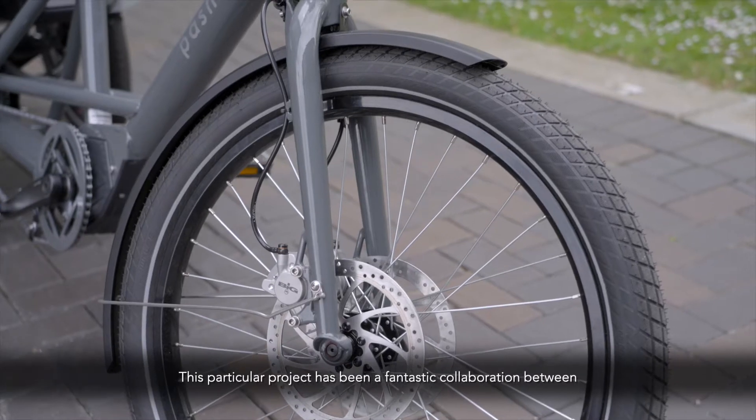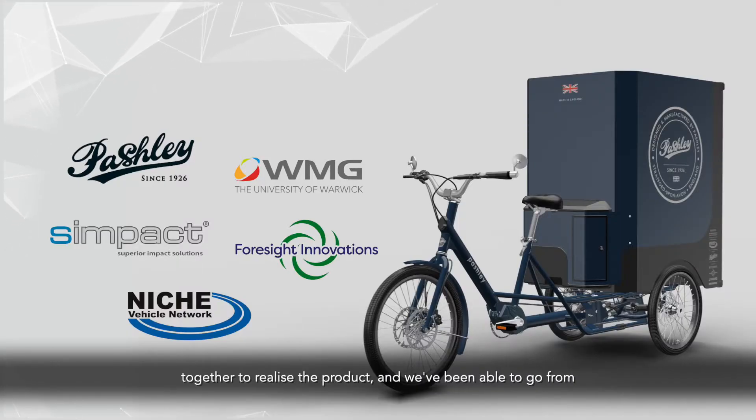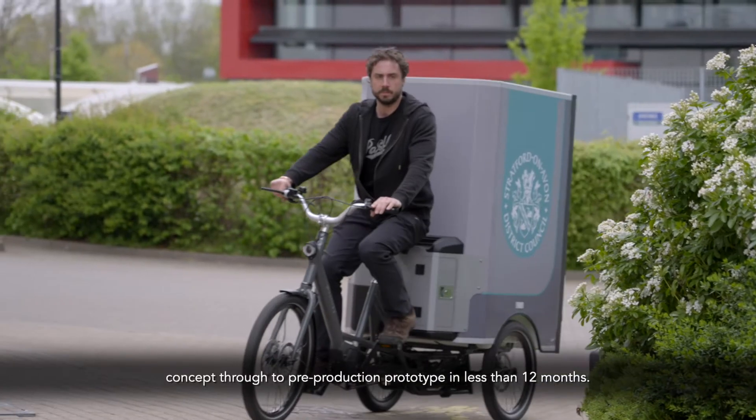This particular project has been a fantastic collaboration between several small companies, each of whom has brought their skills together to realise the product. We've been able to go from concept through to pre-production prototype in less than 12 months.